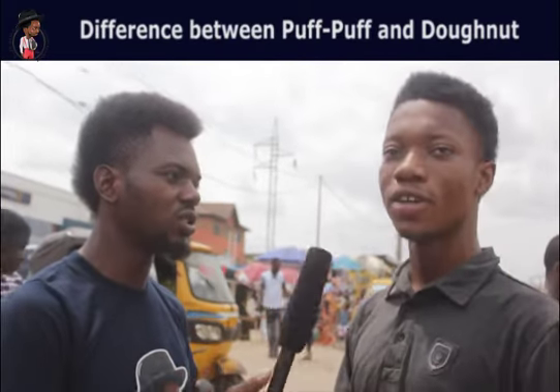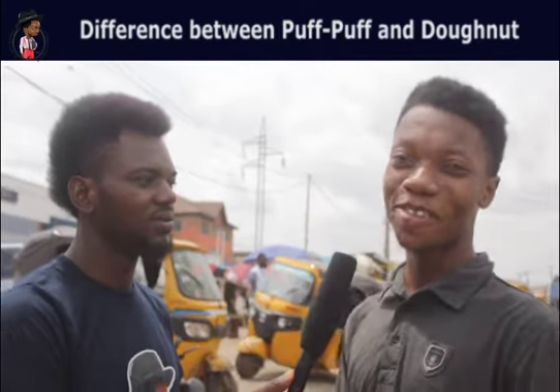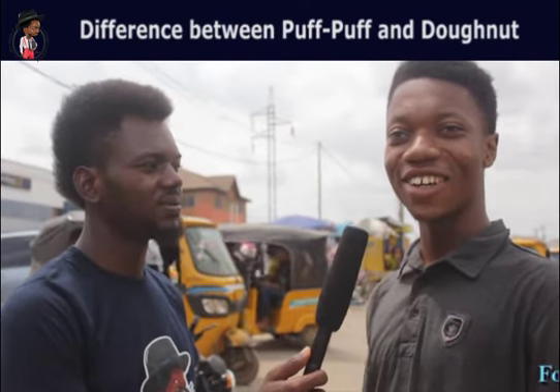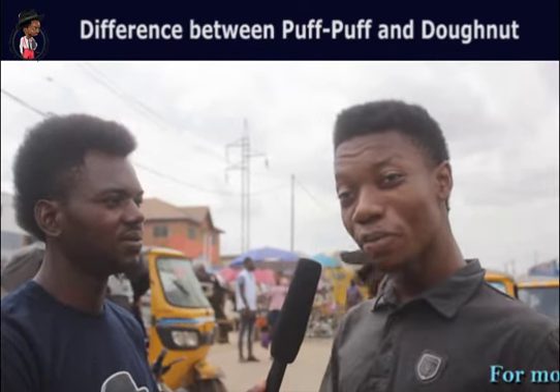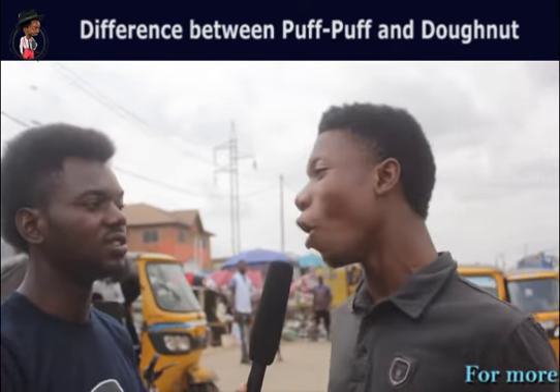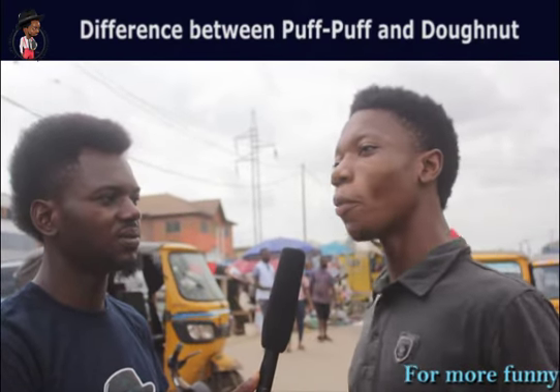What's the difference between pop-up and doughnuts? Pop-up and doughnuts — it's just the shape. But the process of making it is almost the same. The shape determines whether it's a doughnut or a pop-up.